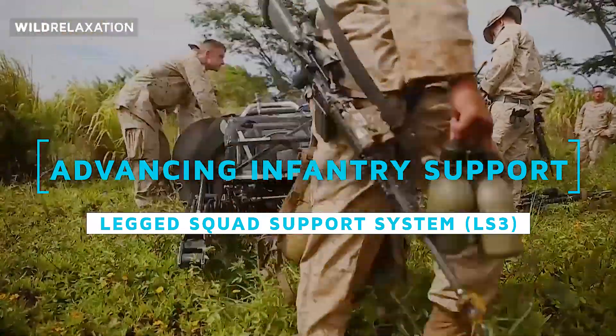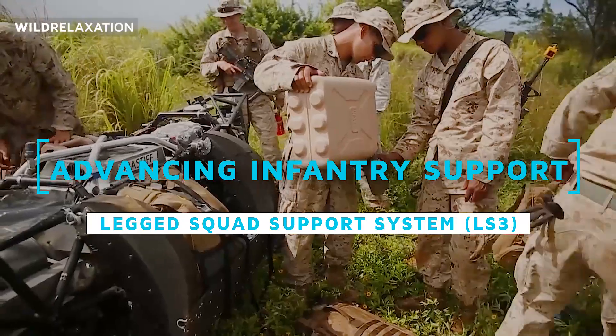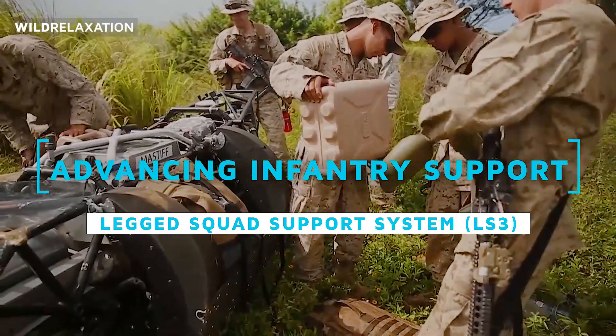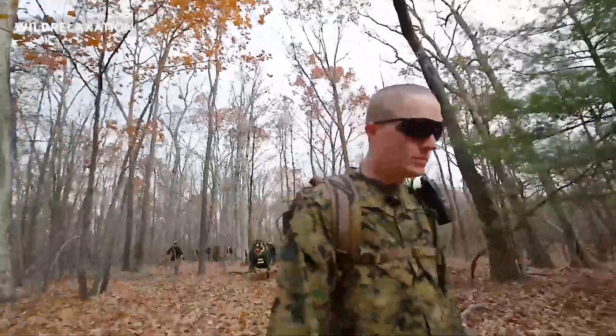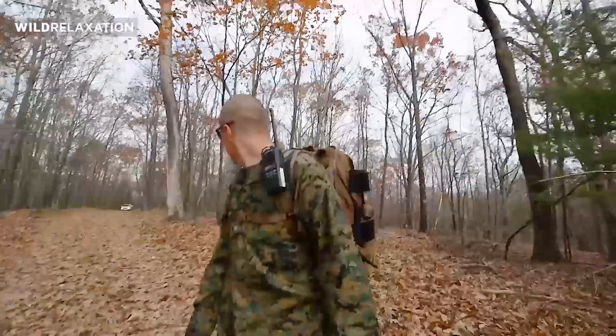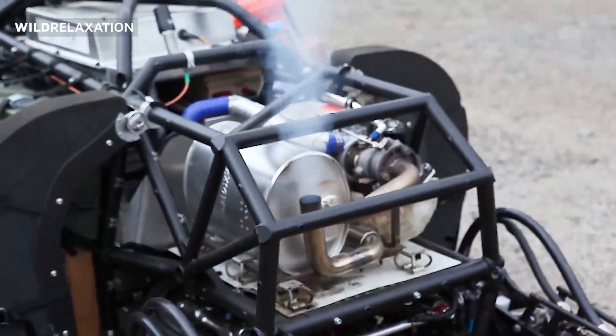That's something that certainly the ITV would not have been able to go through. Today it takes five or six Marines to get somebody wounded off the battlefield. With something like this you could do it with one, and that keeps more Marines in the fight.